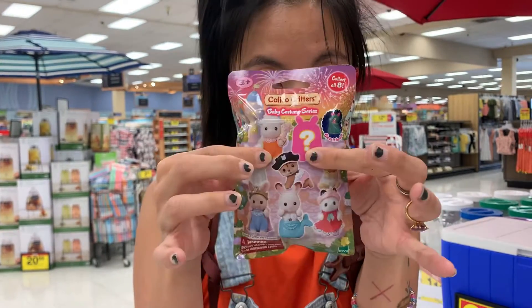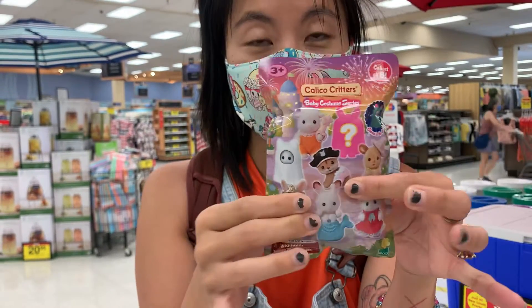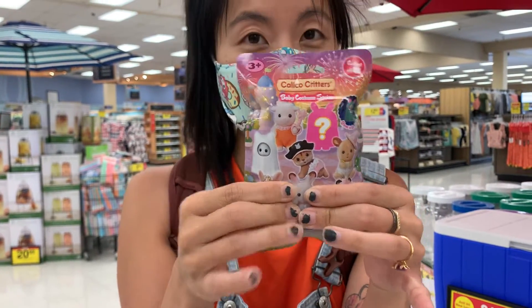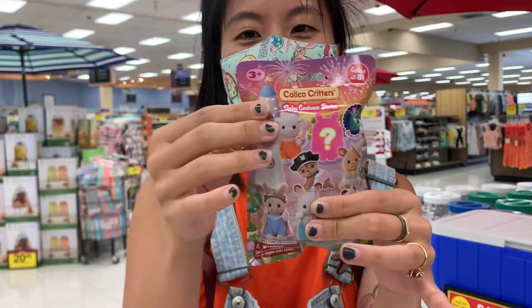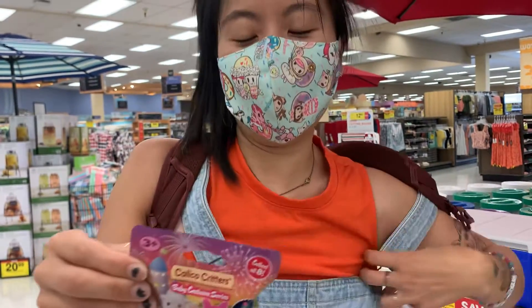The top part of this is the Calico Critter, which we don't care about. The bottom part is the costume and it felt full, so we're hoping that this is the correct one.